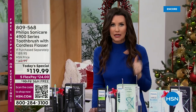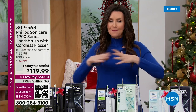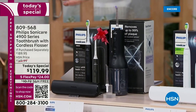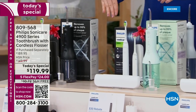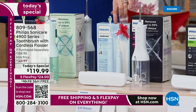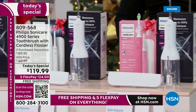You're getting a $30 rebate in addition with that mail-in. Let me show you the colors. These are always the best gifts, the best stocking stuffers. We've got the black toothbrush with the black cordless flosser and black carrying case. You get the mint flosser and the white toothbrush, or the light blue with the white. You can get white and white, or pink and pink.